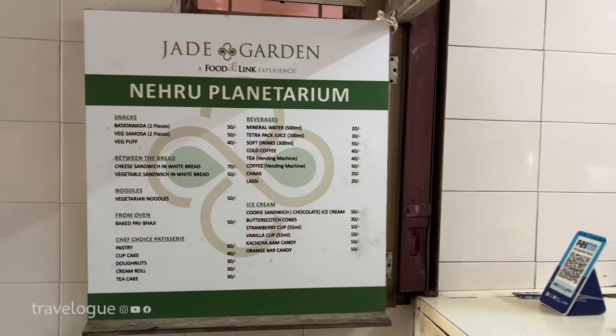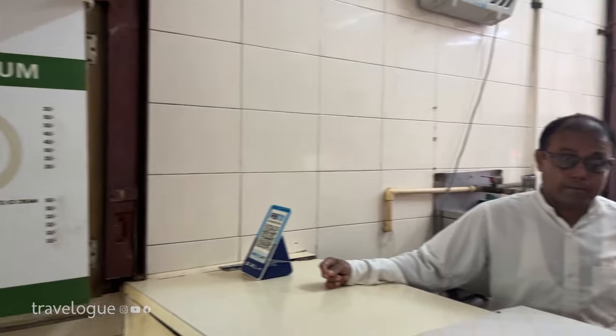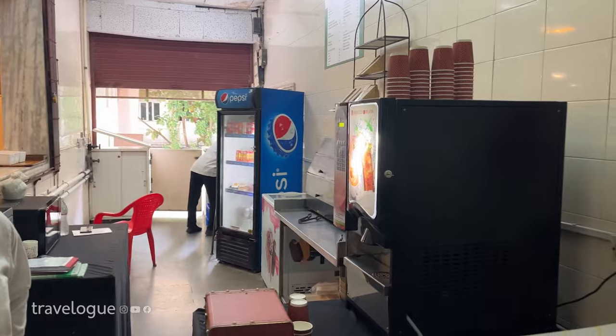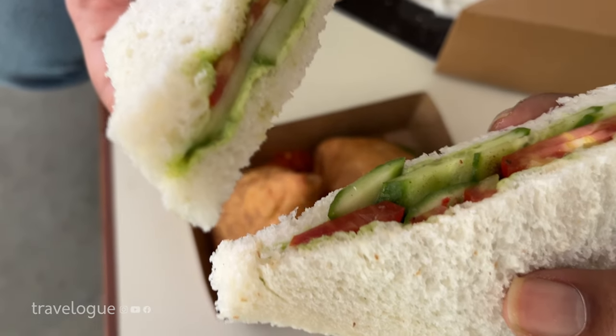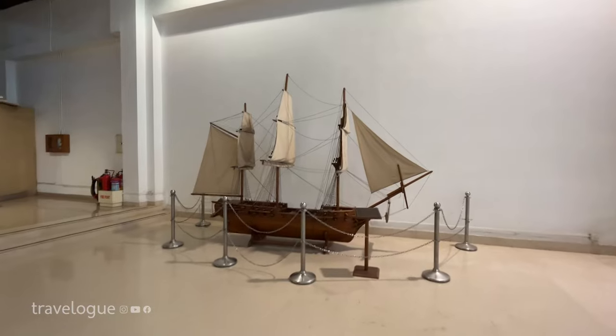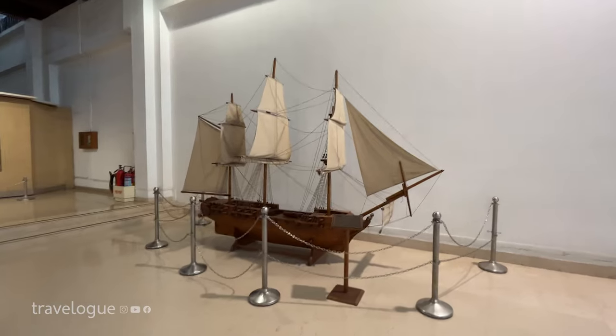Show ke baad humein bhookh lag gayi, to hum aur khaana dhundhne chale gaye. Yahaan par ek chhota sa food counter hai jahaan se humne snacks le liye. Around 4:30, we went to see the History Museum, jo yahaan se bas 100 meters door hai.